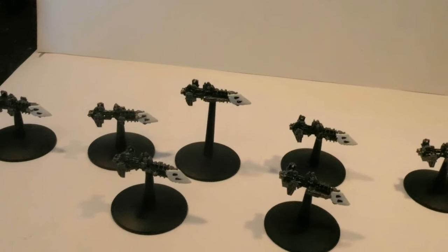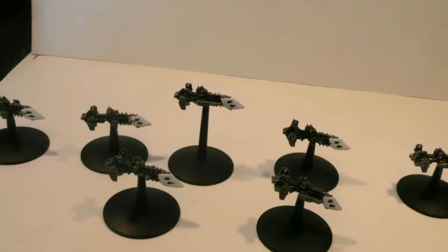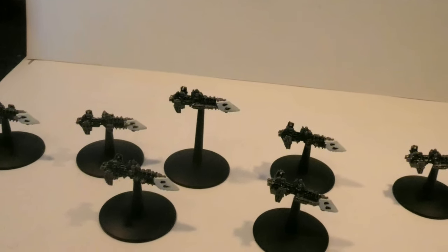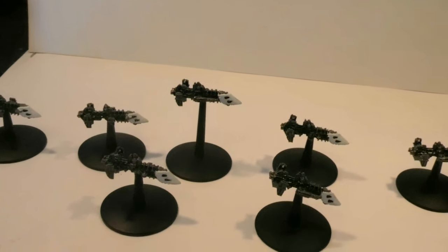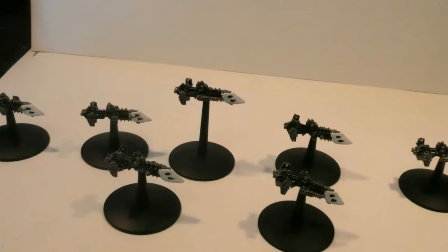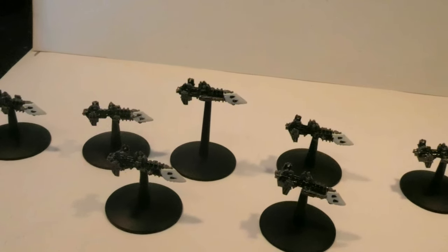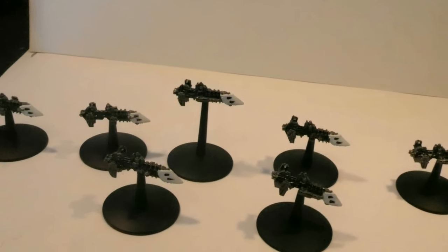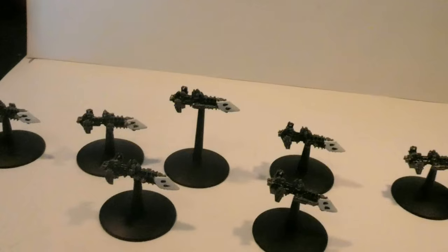The Cobra has a pair of torpedo tubes in a probe and a single weapons battery positioned to fire to the sides and in front of the ship. The weapons battery is a purely defensive measure for when the Cobra is attacked by enemy escorts. It is short-range and almost never used to attack a capital ship, as it is simply not powerful enough to do any real damage.